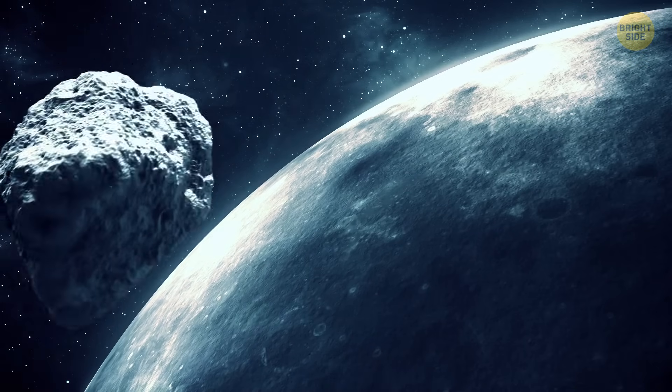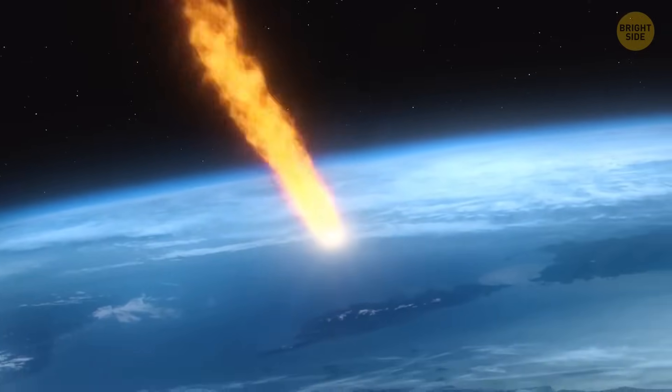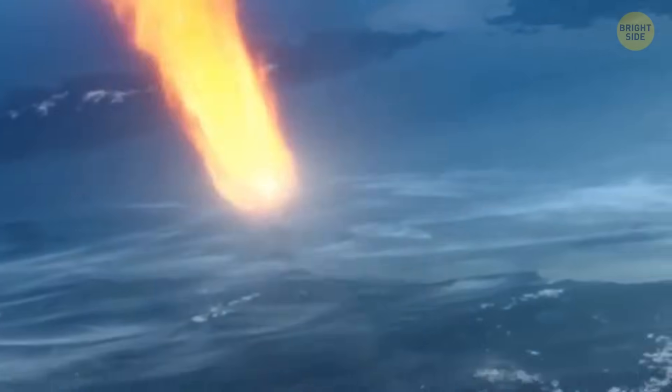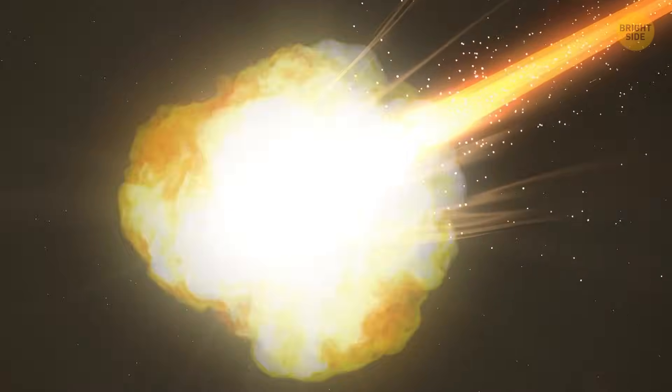Imagine a meteoroid racing into Earth's atmosphere, transforming into a blazing meteor. It's traveling so fast that the air in front of it compresses and heats up, setting it on fire. But it's so large that it doesn't just burn up — it explodes. When that happens, the blast releases so much energy that a powerful shockwave spreads out.